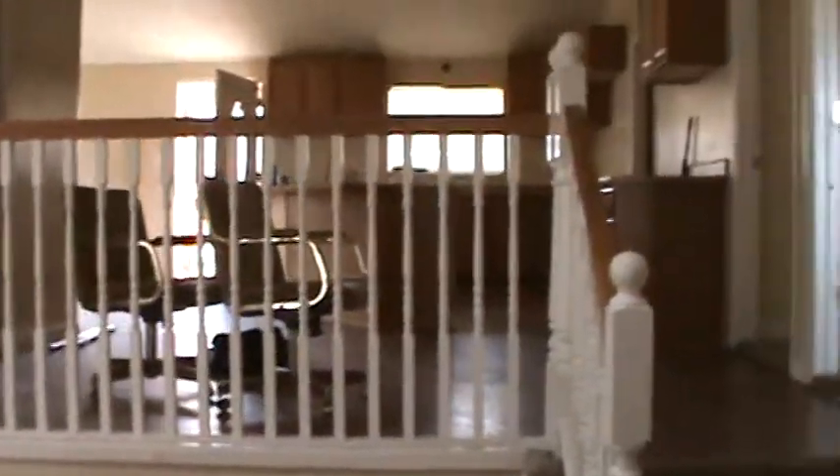Just a couple stairs down into the family room. You have some skylights, but it also looks like there was some water damage off of this level. And there's a back door.